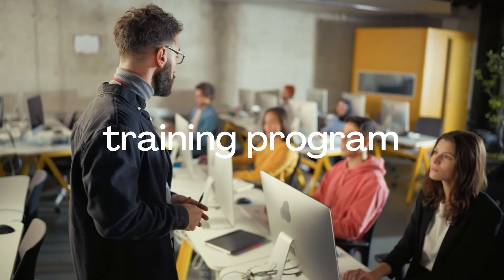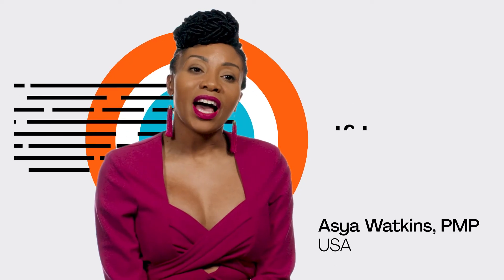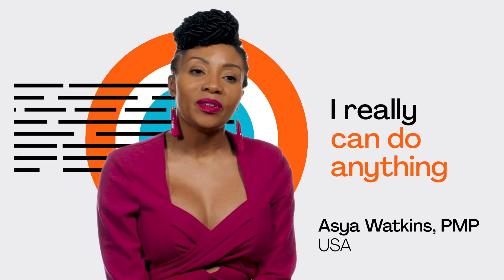Since then, I now lead that training program. Really have the attitude — if I can pass the PMP exam, I really can do anything.